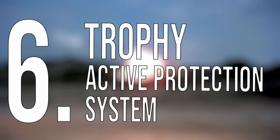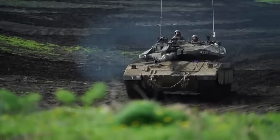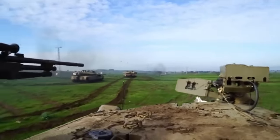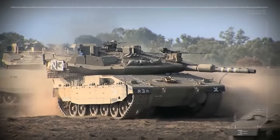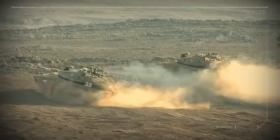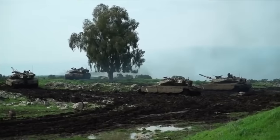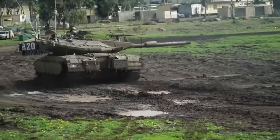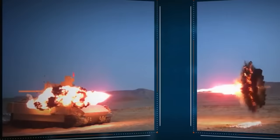Number 6: Trophy Active Protection System. One of the IDF's top priorities is keeping its ground forces as safe and protected as possible. Investing in heavy-duty carriers and tanks, like the Namer and the Merkava, was a great start. Israel knew this might not be enough due to advancing anti-tank technologies, so to enhance the protection of its soldiers inside tanks and carriers while in combat zones, urban environments, and enemy ambushes, the IDF created the Trophy Active Protection System.